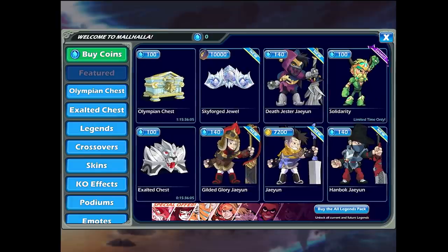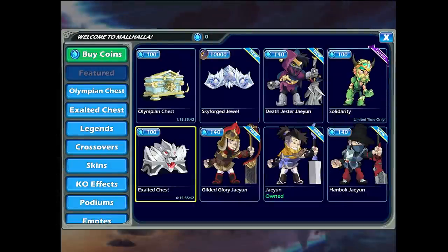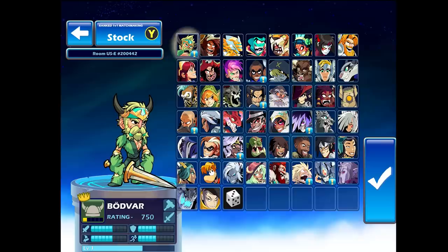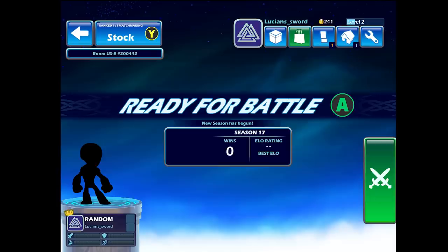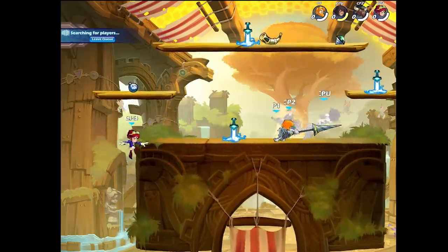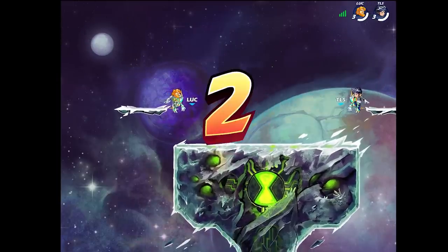I'm going to go ahead and purchase the All Legends pack. We got the All Legends pack — now we get all legends, both past and future. Let's jump into some ranked 1v1. I don't even think I'm ranked yet, so who should we play? I'll just go random. Season 17, zero wins — Brawlhalla mobile, guys! I got Sir Roland. My first game on my iPad, going against TLS Bomber.